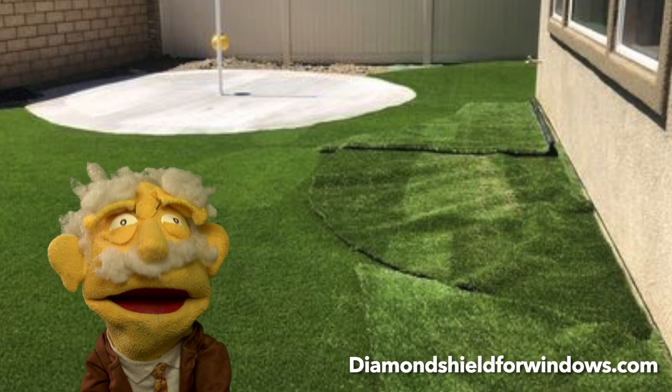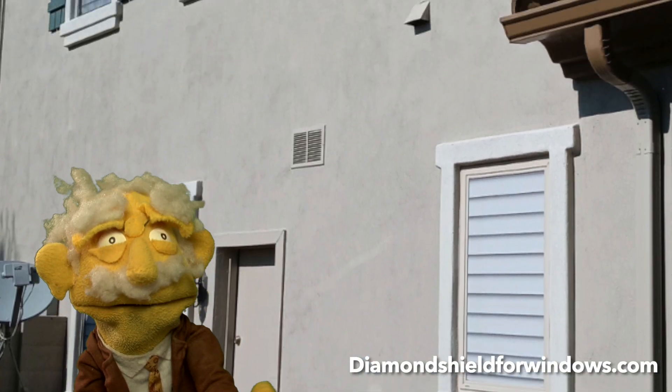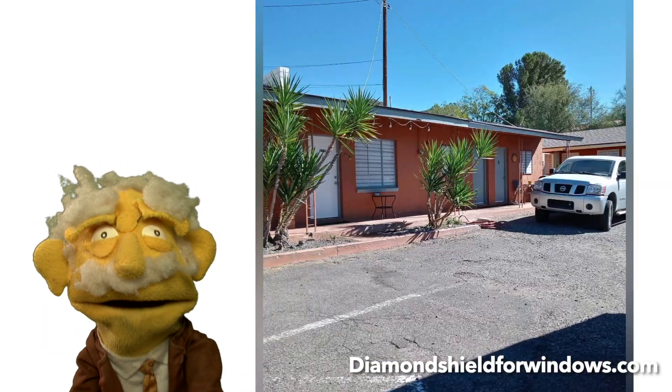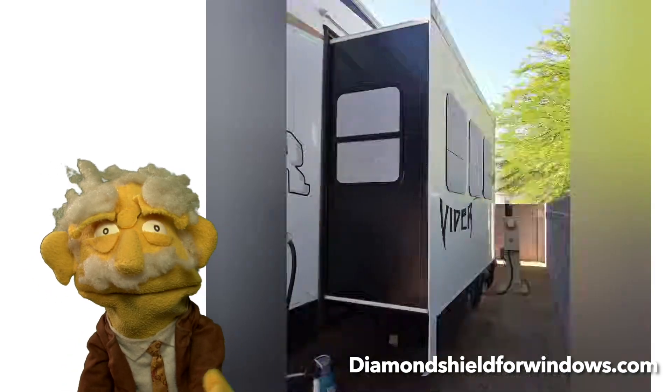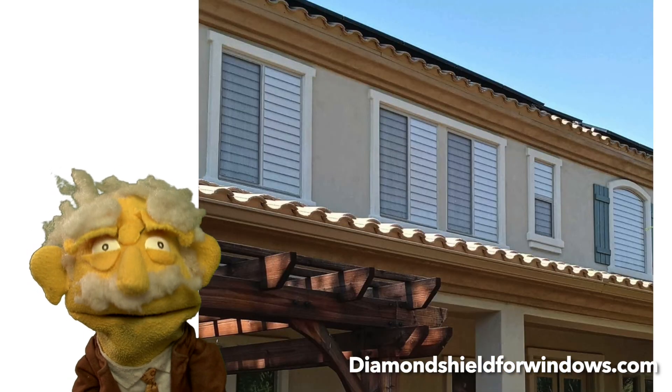Diamond Shield for Windows works on all kinds of glass. It's been installed on single-family homes, offices, motels, mobile homes, manufactured homes, skylights, toy haulers, motorhomes, fifth wheels, horse trailers, farm equipment, sunrooms, houseboats, condominiums, and townhome communities.